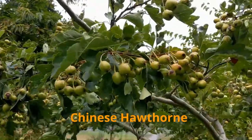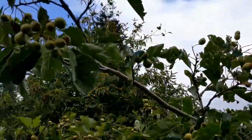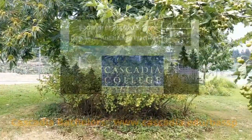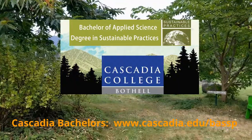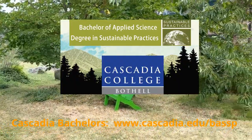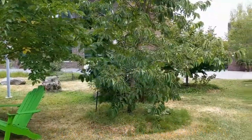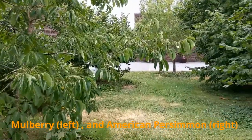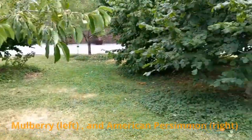If you would like to learn more about sustainability or look into a sustainability-focused education and career, please see www.cascadia.edu/BASSP. This program supports sustainable initiatives on campus and in the surrounding community, and we would love to have you join us.